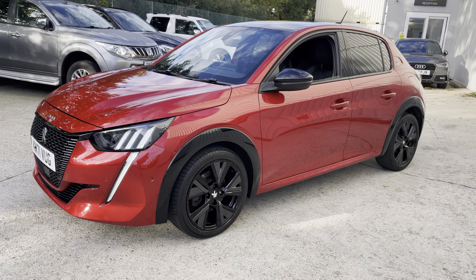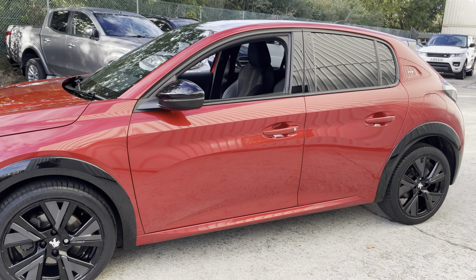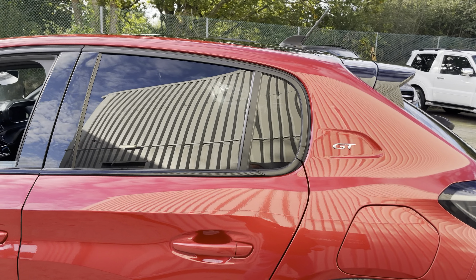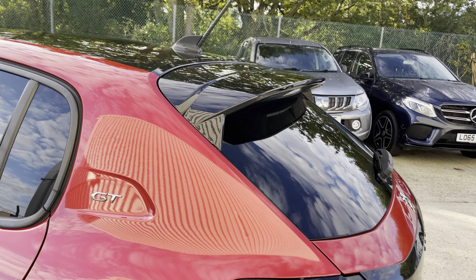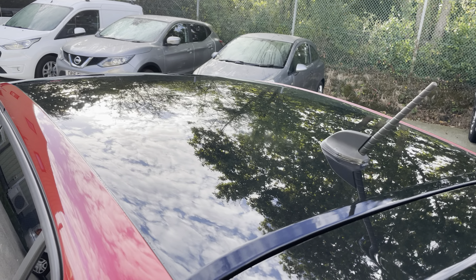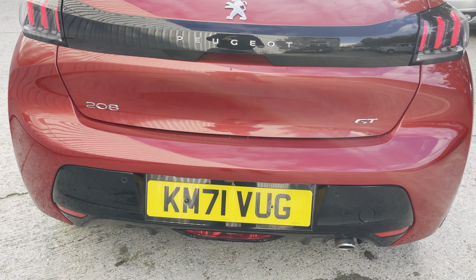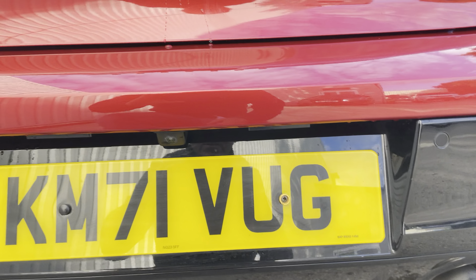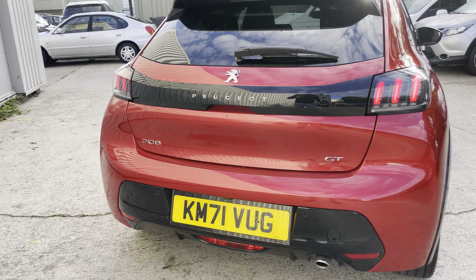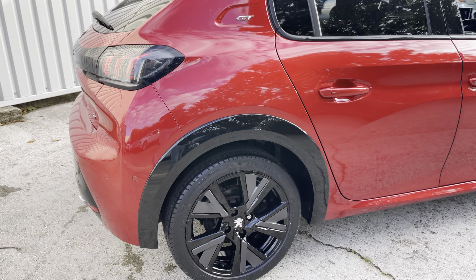It's complemented by these nice 17-inch Camden style diamond cut bi-tone alloy wheels. It comes with tinted windows behind the B-pillars, a rear boot spoiler, and the diamond black roof as well.